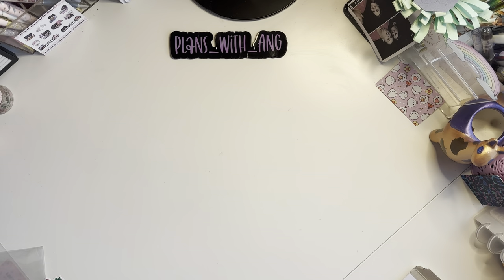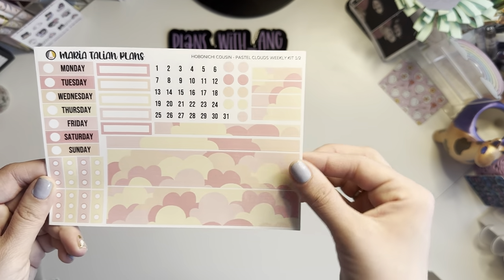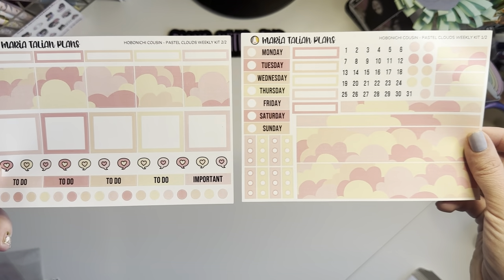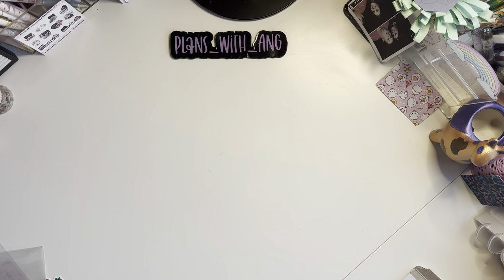Then I got another one — this one is called Pastel Clouds. Again the same exact layout, so pretty. That was my new-to-me shop from Marie Talon.